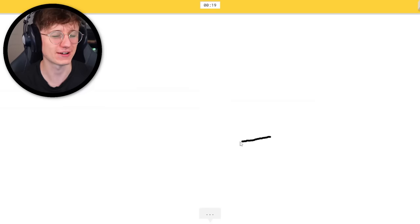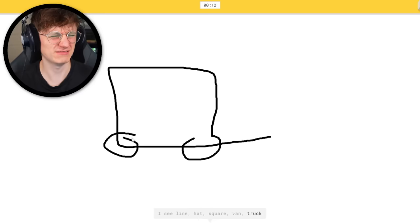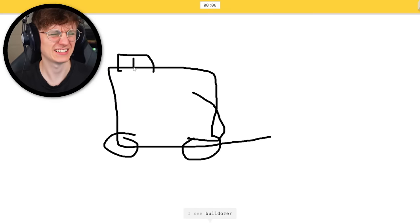Ambulance — tricky with eyes closed, very tricky. I don't think this one's going to go great. I see lime, square, or hat, or square. Wheel, or van, or the wheel, or truck — or fire truck. Now I need the lights. I see bulldozer. It's ambulance.